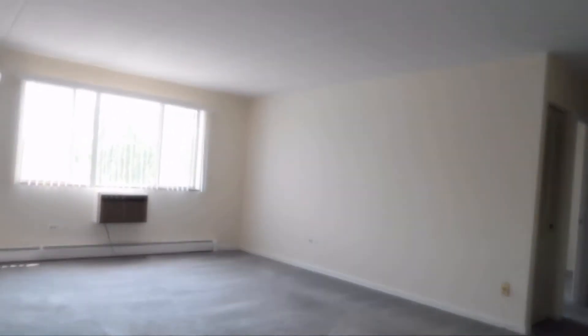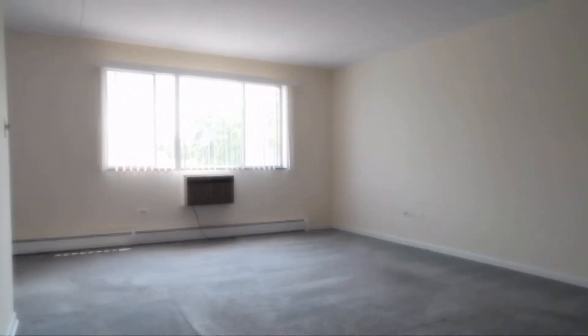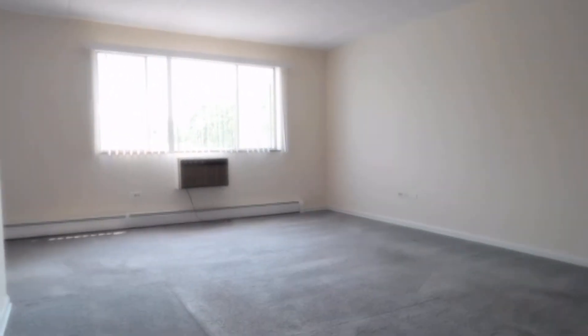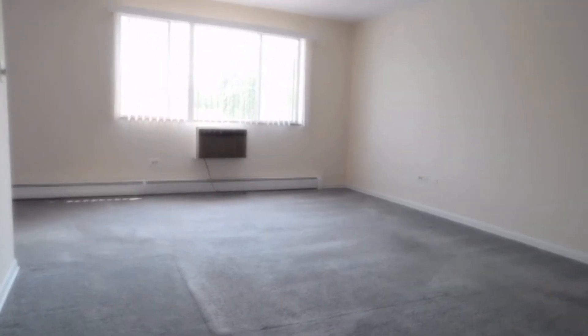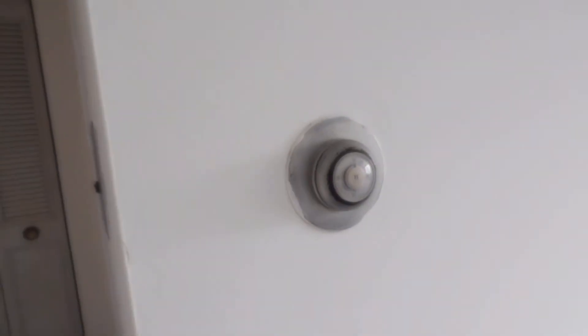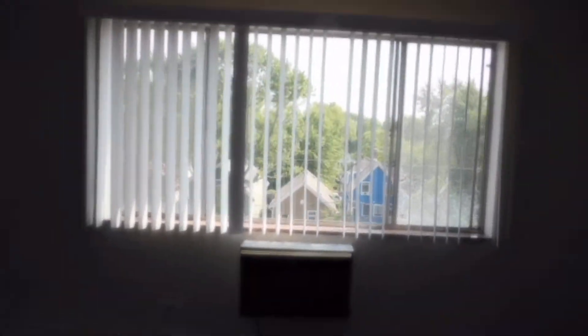Right into a nice-sized living space. The windows are facing south, so you're going to get a lot of sun. You've got newer carpet. You've got your own thermostat so you can control your heat, which is really nice. You've got a built-in AC unit right there in the living room and another one in the bedroom.